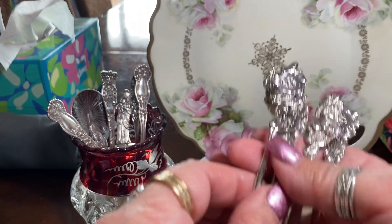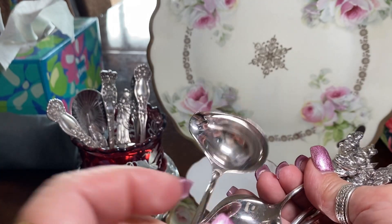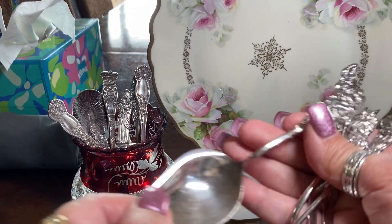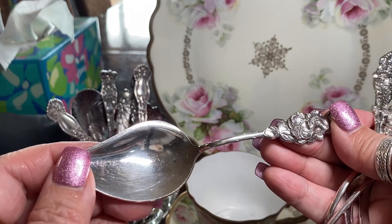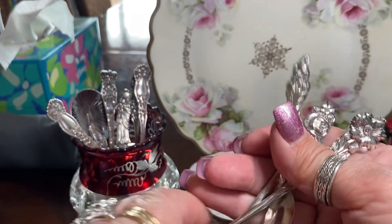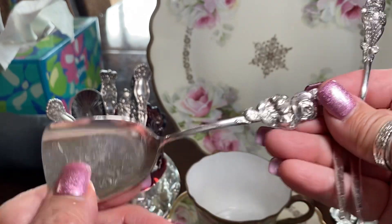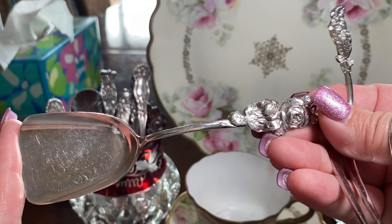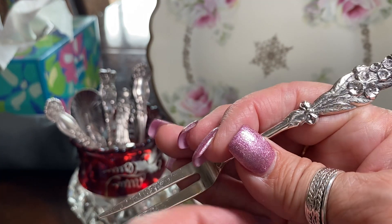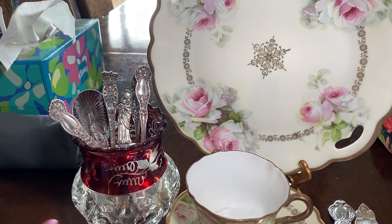There's one, two, three, four, five — but look, they're all different. One is perhaps this — so small, it couldn't be for gravy. Maybe it was for bonbons. Here's a jelly spoon, I think — jelly or mustard. And this one is a little seafood fork. Not sure, perhaps for caviar. And another little seafood fork — not sure. But I just thought they were really beautiful because they all had different flowers.